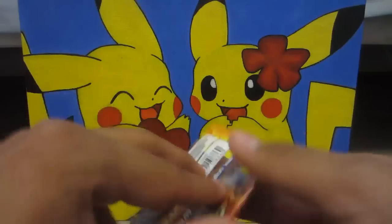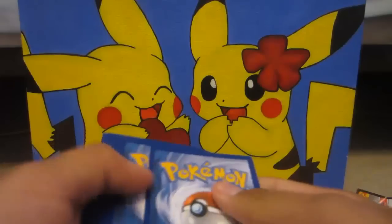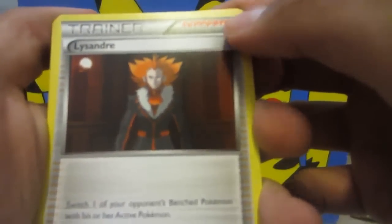Onto the next pack — double Pyroar pack, look at that! That usually never happens. That's happened to me a couple of times, which is weird. In X and Y you can get like Venusaur Venusaur. All right, so let me just give you guys this — throwing that to the side. Two for two, let's find out. We got a Lysandre!